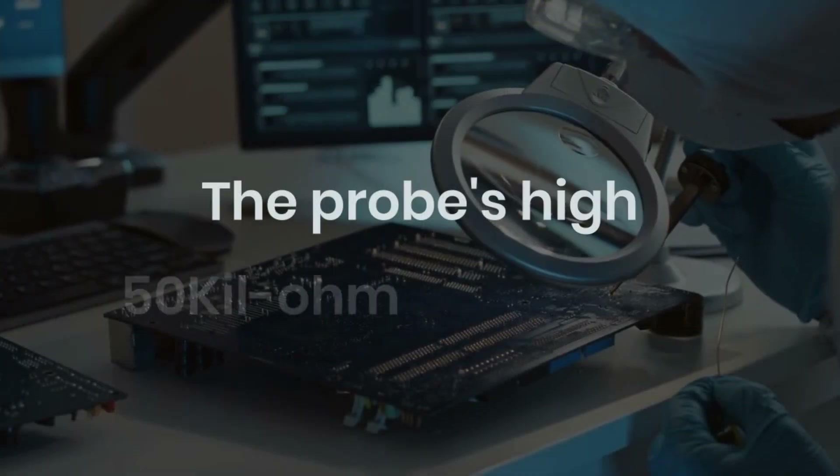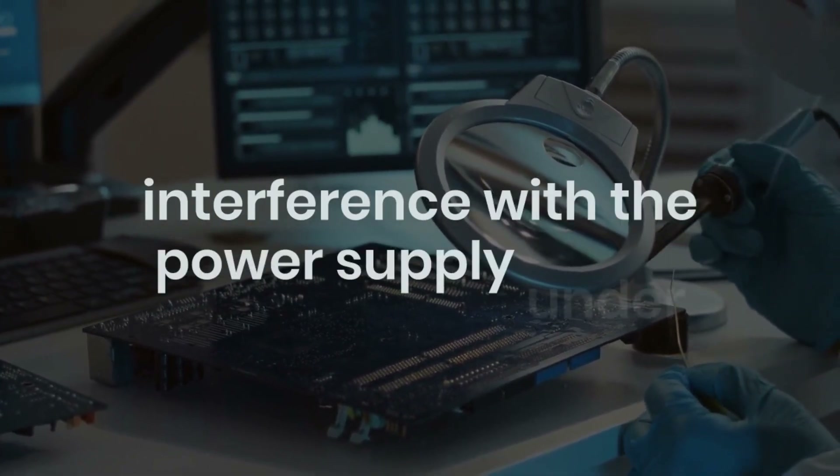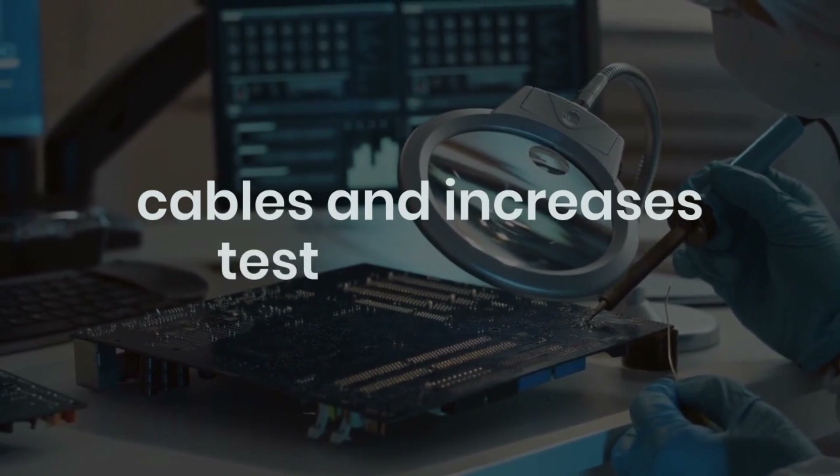The probe's high 50 kilohm impedance at low frequencies minimizes interference with the power supply under test, while the low 50 ohm impedance at high frequencies matches coaxial cables and increases test bandwidth.